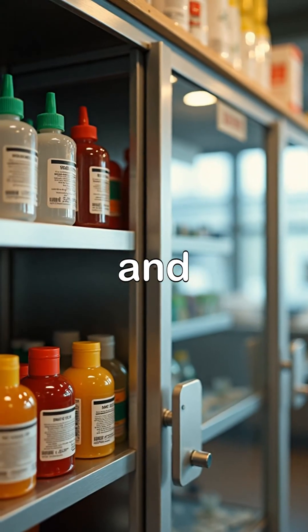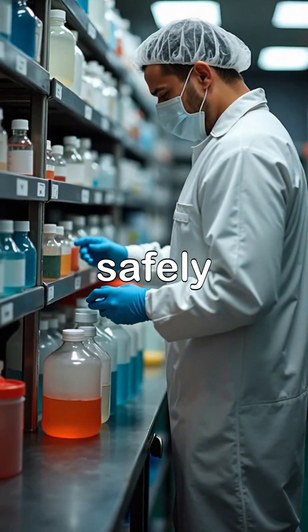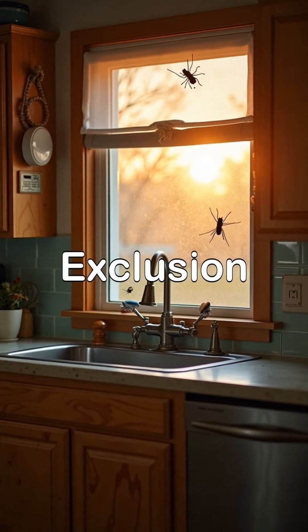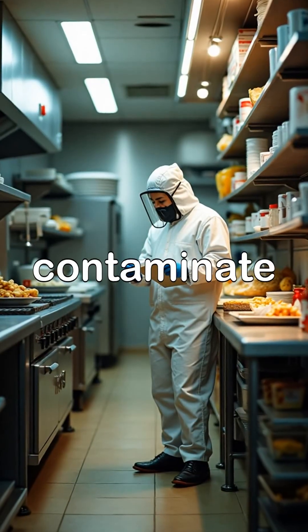Number seven: labeling, storage, and use of chemicals. Store chemicals separately, label clearly, and use safely to avoid contamination. Number eight: exclusion of pests. Keep the kitchen free from insects, rodents, and other pests that can contaminate food.